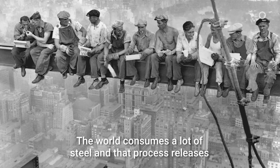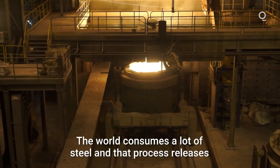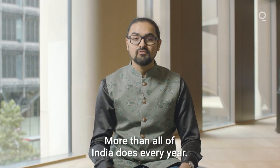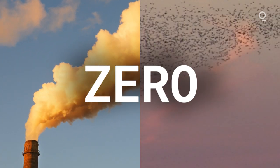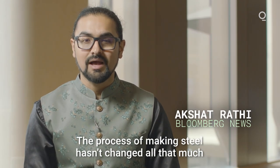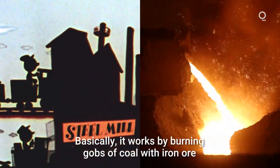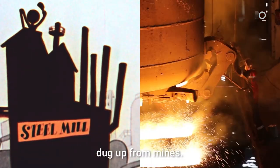The world consumes a lot of steel, and that process releases lots of planet-warming gases — more than all of India does every year. The process of making steel hasn't changed all that much in thousands of years. Basically, it works by burning gobs of coal with iron ore dug up from mines.